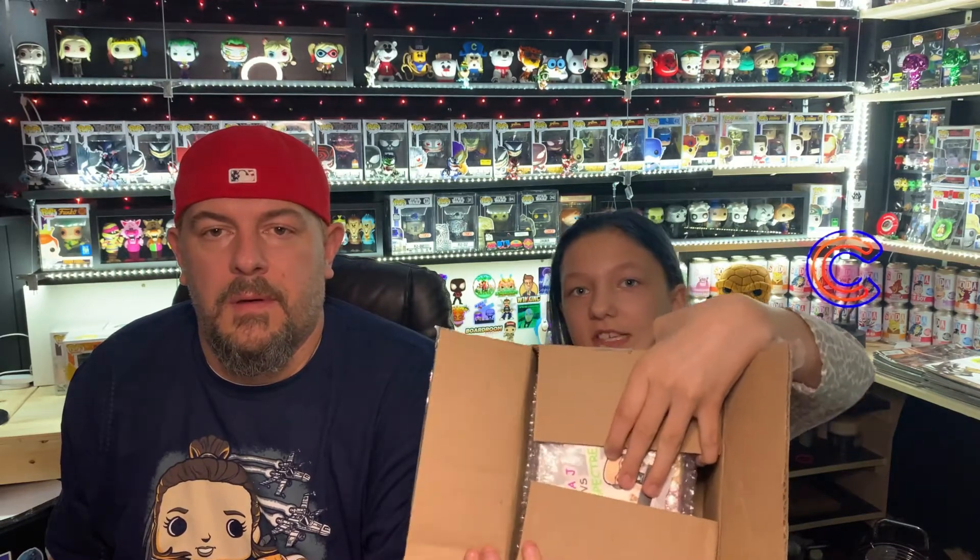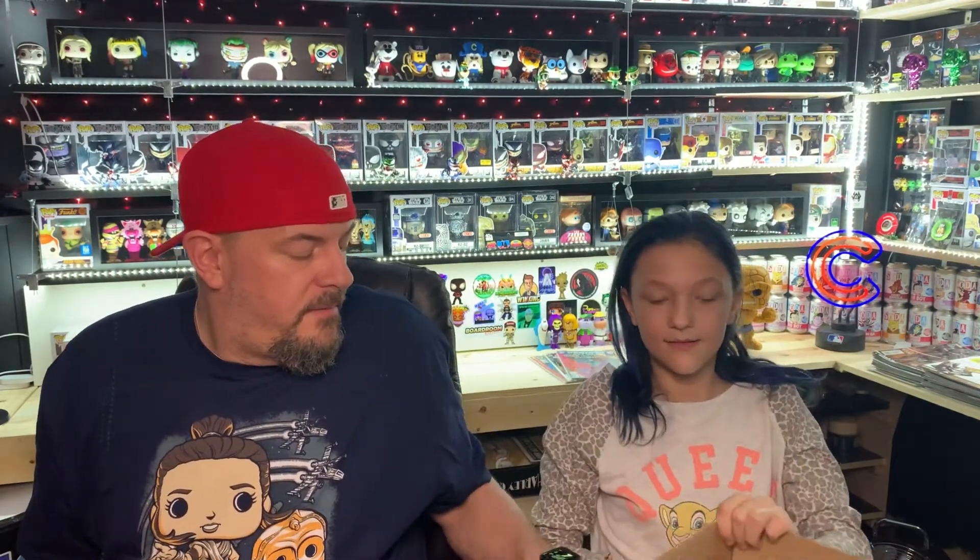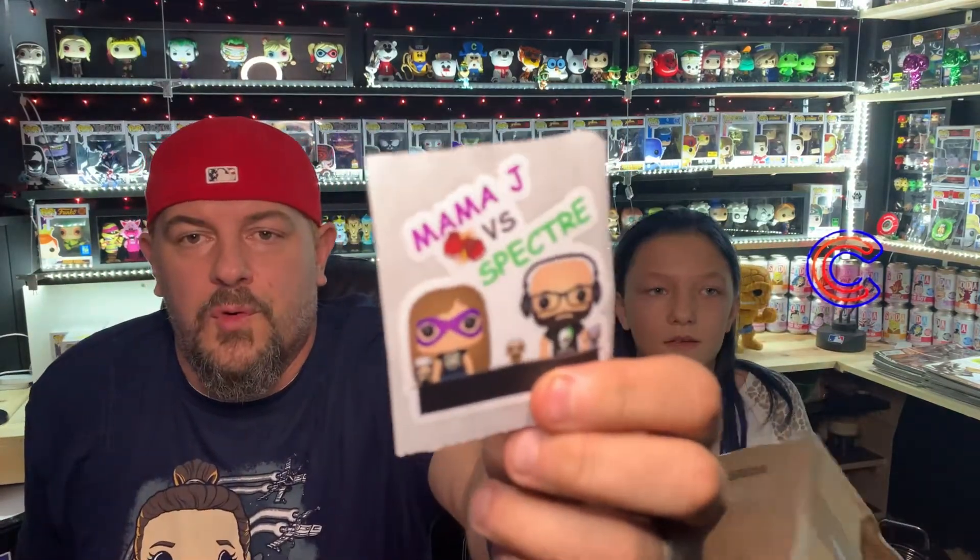All right. First box, number 27 is the box we picked. Go ahead and show the camera what we received. I see a sticker, so I don't want to floss. There's a sticker — I can't get that out of the box. Just pull it out. So you got MomJay's sticker. Let's see — MomJay versus Spectre sticker. We don't have that one. That's a good one. We have the cool rainbow-y looking one, so that's a good one to have now.